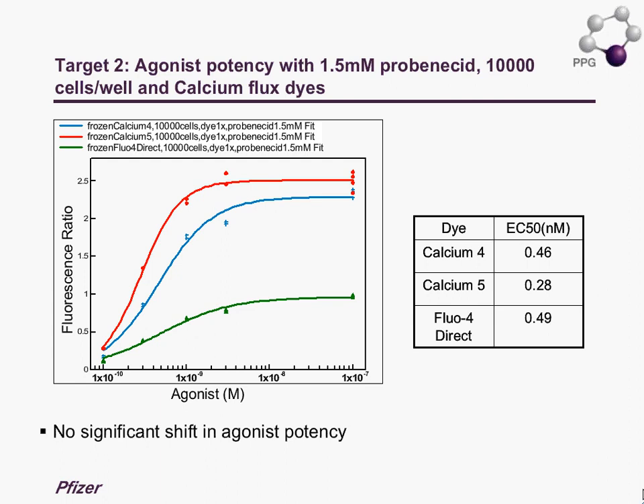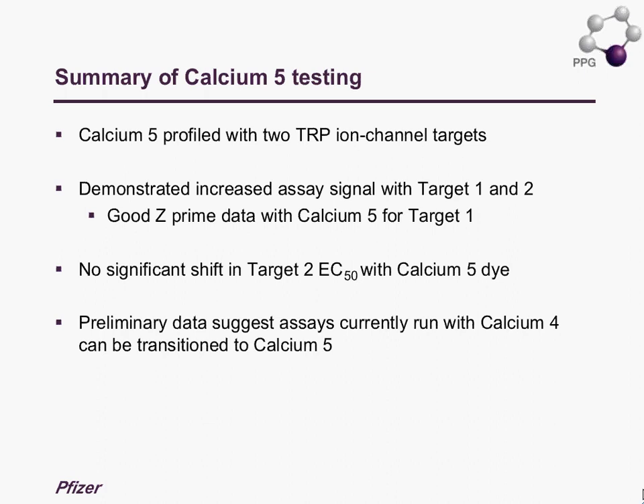To sum up in terms of our testing with the two ion channel targets: we demonstrated an increased assay signal for both targets. We have good Z-prime values for both ion channel targets. Similar profile has been seen with the second target, and in evaluating the EC50 with Calcium 5, we do not see a significant shift. Overall the preliminary data suggests assays currently running with Calcium 4 can be transitioned to Calcium 5.